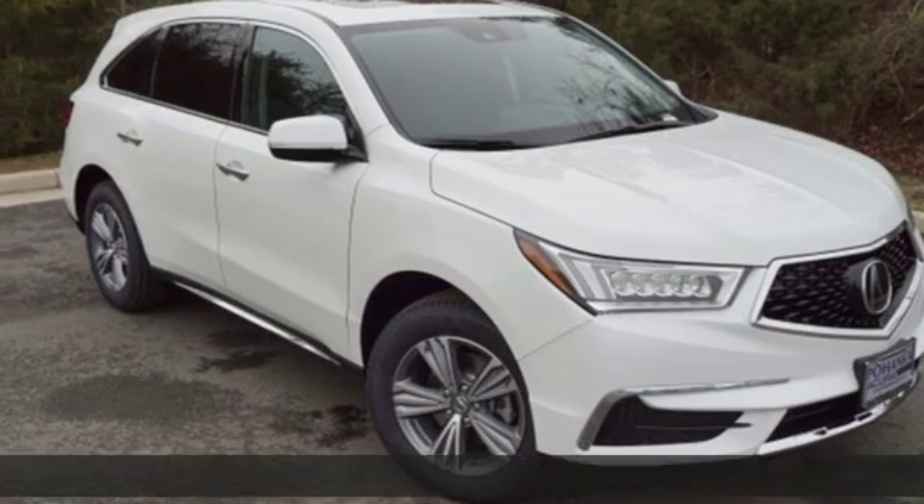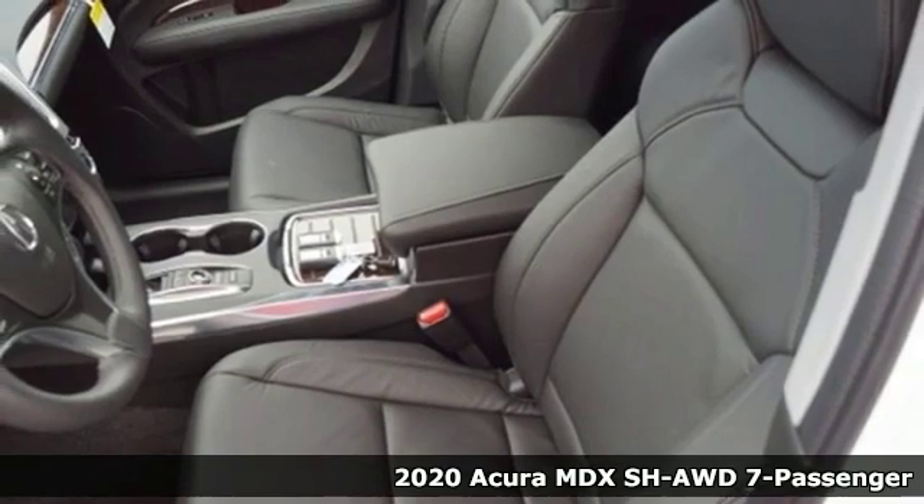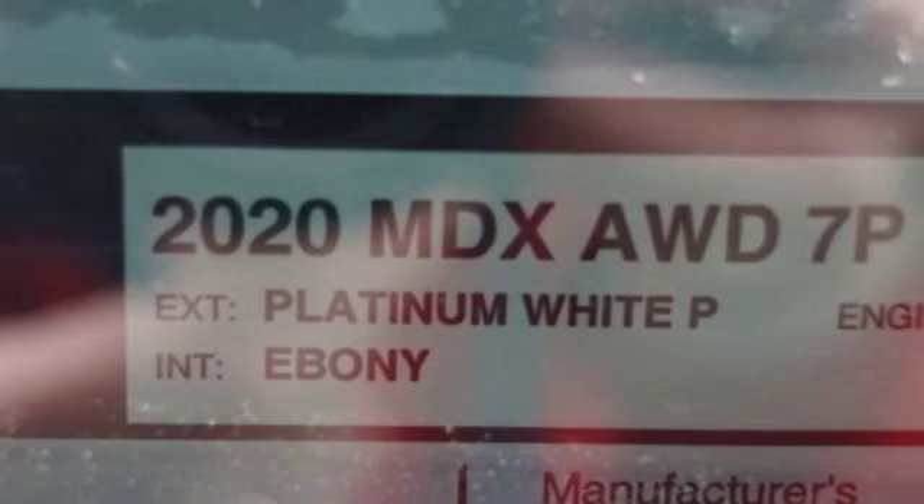Here's a new 2020 Acura MDX. Flexible and luxurious, this MDX is a statement of smart sophistication. And get ready for an impressive combination of features.